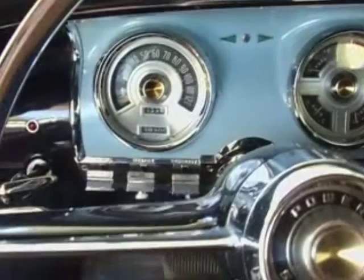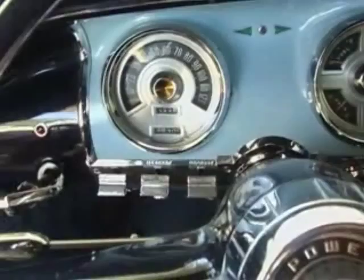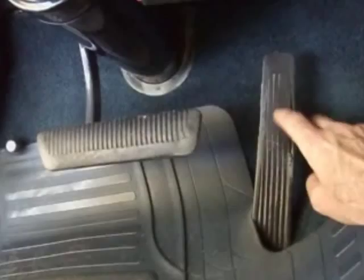Look at this interior. The odometer says 69,300 miles. We don't know — that could be correct or it could be 169,000 miles. This is just absolutely in beautiful shape. The pedals give some indication — I would say it's probably 163,000 to 169,000 miles.